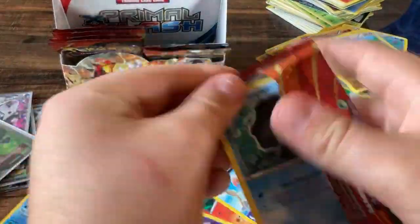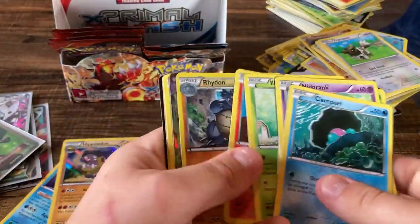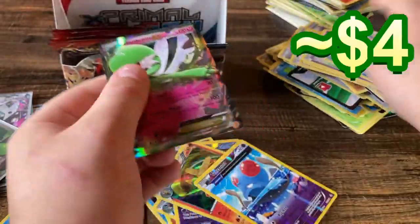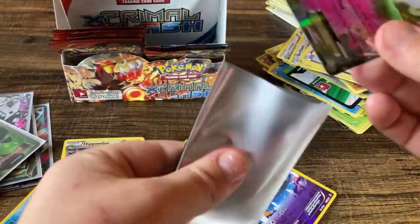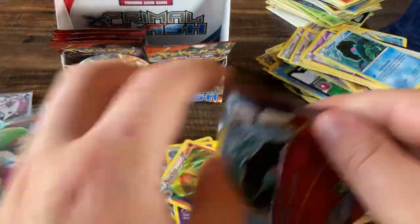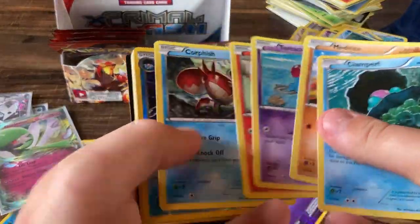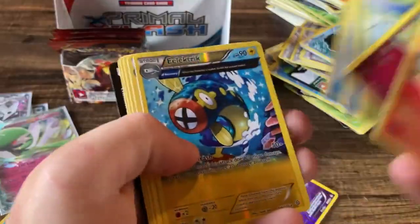Coming down to the wire for the last few packs, but I will say this is a very very strong booster box. Gardevoir EX — hey, it's not even done yet baby! Not bad. These XY pulls are actually kind of good, way better than I thought they would be — definitely coming in clutch. Never really thought we would get this good of a box here.